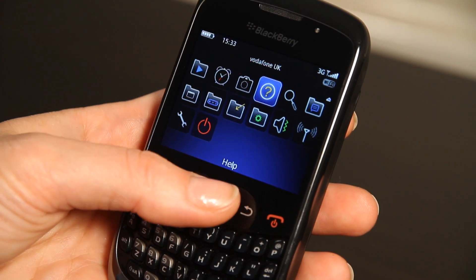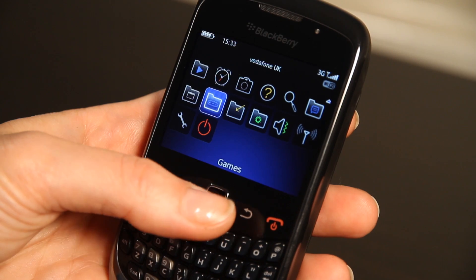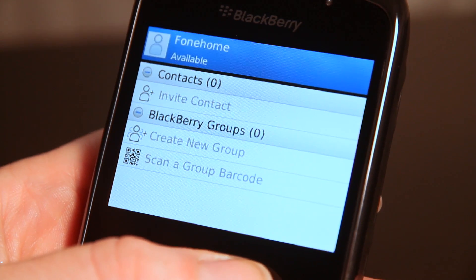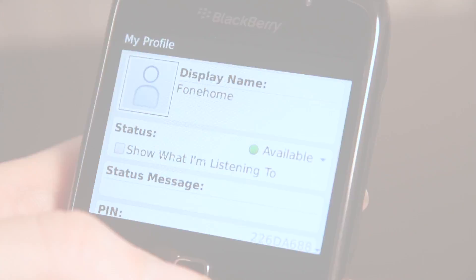The 9300 runs BlackBerry OS 5 but it should be in line for an update when BlackBerry OS 6 lands later this year. Aside from SMS, MMS, email and calls, BlackBerry Messenger also comes pre-installed. It's a free BlackBerry only social network.